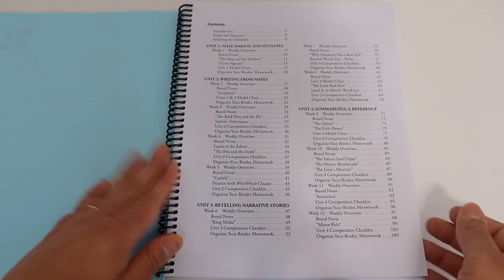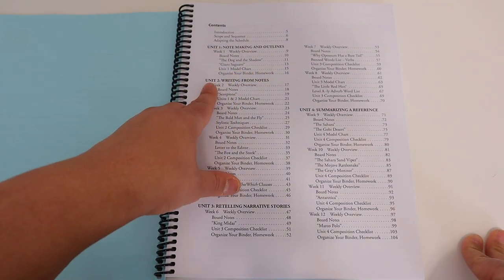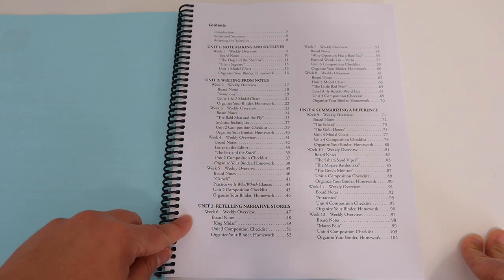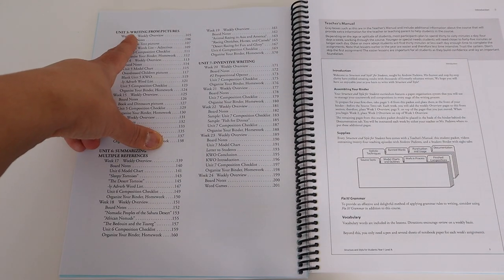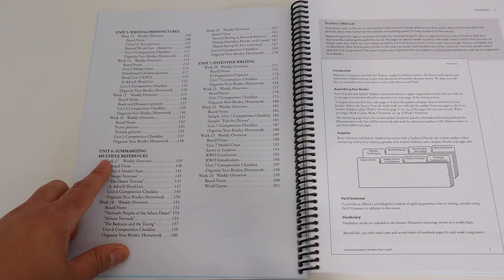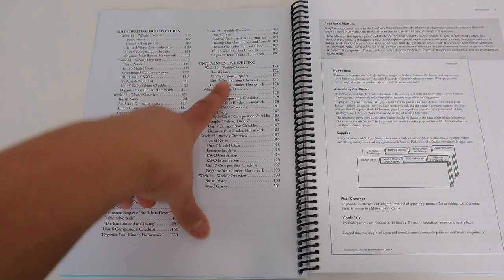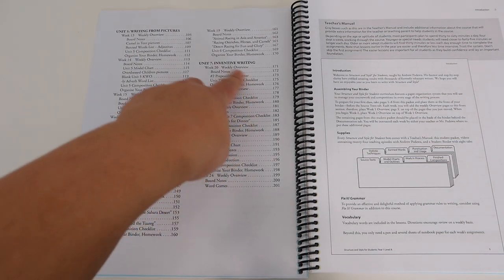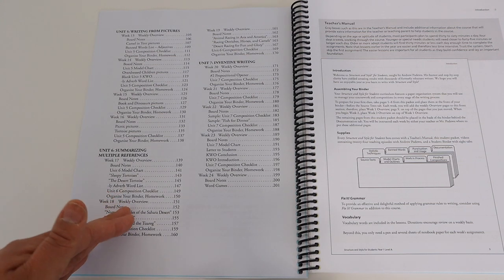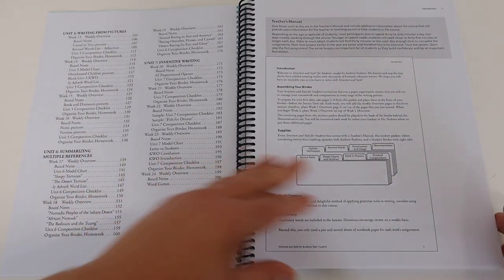The units my daughter is going to cover this year are: Unit 1 — Note Making and Outlines; Unit 2 — Writing from Notes; Unit 3 — Retelling Narrative Stories; Unit 4 — Summarizing a Reference; Unit 5 — Writing from Pictures; Unit 6 — Summarizing Multiple References; and Unit 7 — Inventive Writing, which I feel is probably a creative writing unit she'll really enjoy. At the end of the units there's also a timed essay assessment to see how they've done throughout the course.